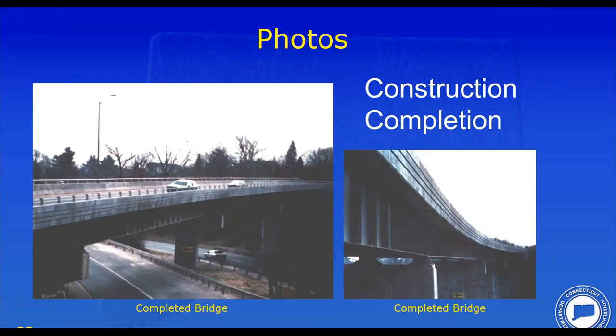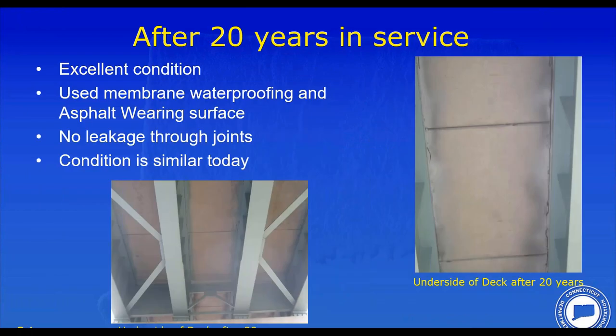Here's a photo of the completed bridge — very grainy pictures of some very old cars driving across it. Built in 1990, it went very smoothly with no real issues. These photos are after 20 years of service, and it's now been in service for 30 years and we know it's in the same condition today. The key thing we're looking at is leakage to the joints, and there is none. We did use a membrane waterproofing system and asphalt overlay on this bridge, and combined with the quality of the post-tensioning, grouted keys, wearing surface, and waterproofing, we're not getting any leakage to the joints. We're really getting durability out of these structures.